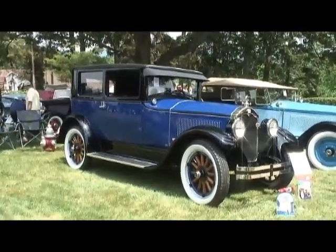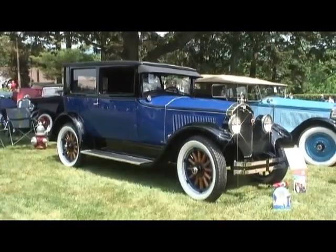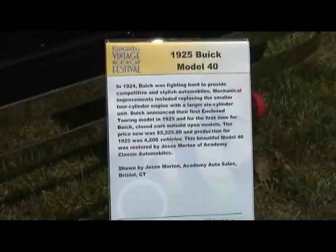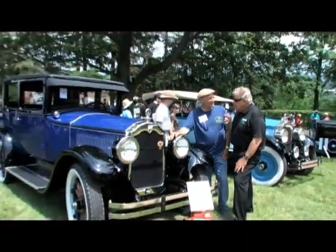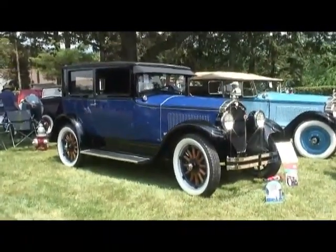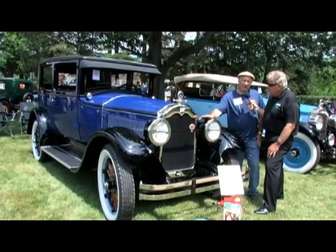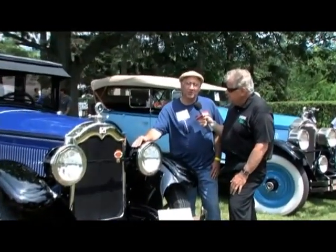This is round two, and we're going to be interviewing Jesse, who restored this beautiful 1925 Buick. He made the whole wooden buck for the body and re-skinned it, rebuilt the engine, the whole driveline, did everything nut and bolt, back to its original factory specs.